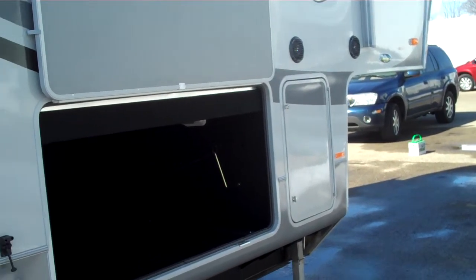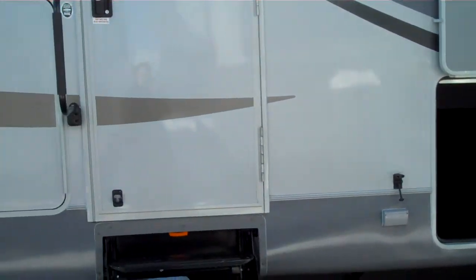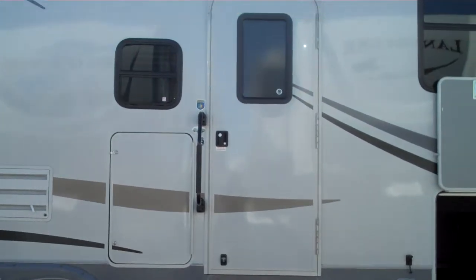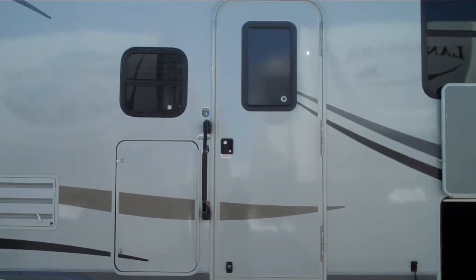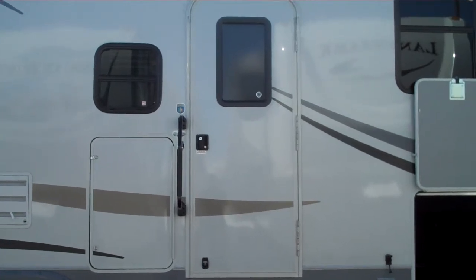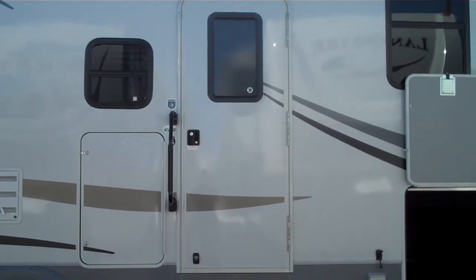Everything about this Big Country says class. If you want to bring your whole family with you and have plenty of room in camping style, Big Country is probably the perfect model for you. Give me a call at 616-828-6749.